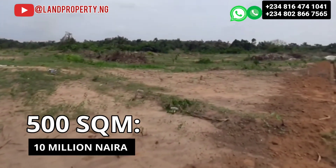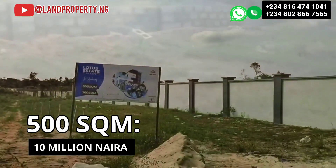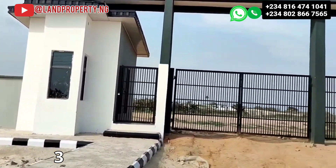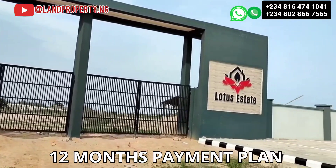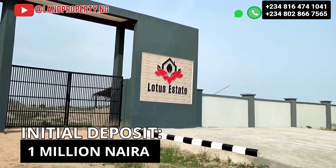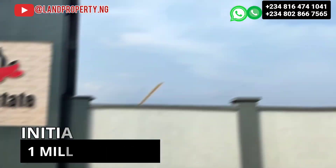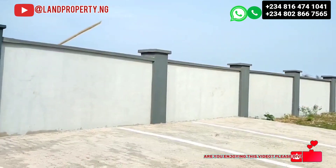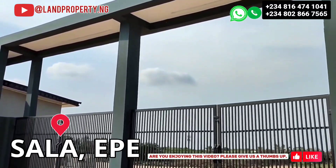Currently in Lotus Estate right here in Ekpe, we have 500 square meters available, which is going for 10 million naira. There is a payment plan of three months, six months, and twelve months, and with an initial deposit of one million naira you can own a plot right here in this estate — Lotus Estate in Sala, Ekpe.